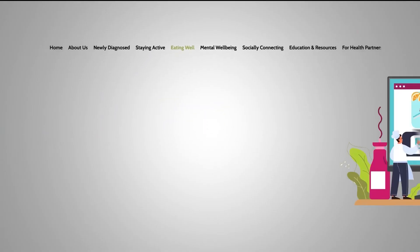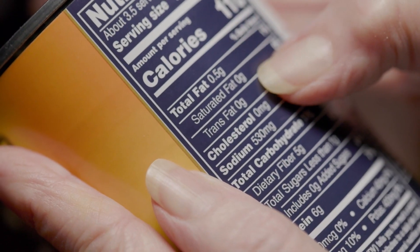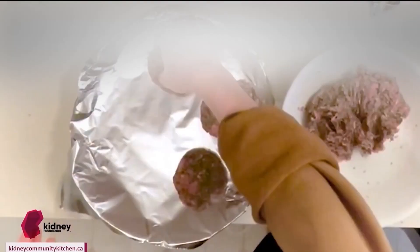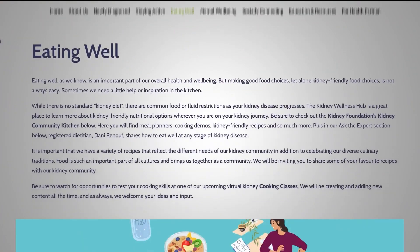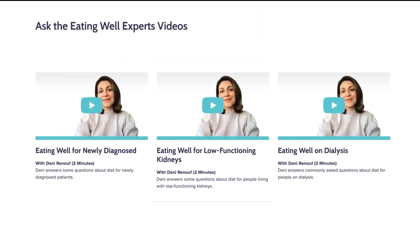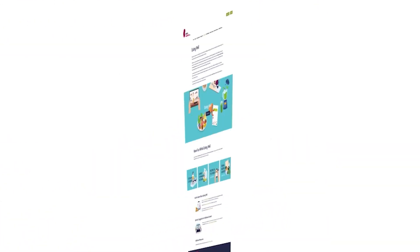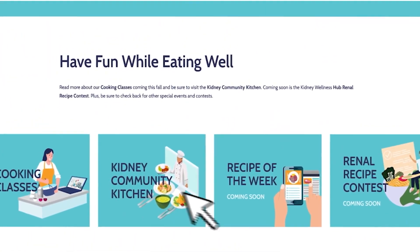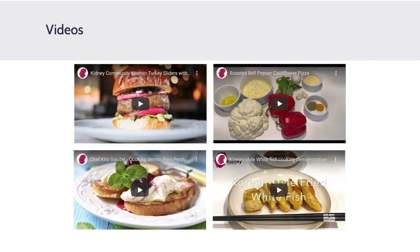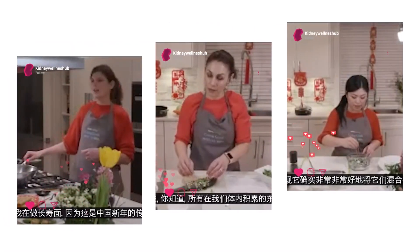We all know eating well is important, but making good food choices is hard, let alone kidney-friendly food choices. Sometimes we just need a little help and inspiration in the kitchen. Our eating well section is a great place to learn about kidney-friendly nutritional options wherever you are on your kidney journey. Be sure to check out the Kidney Community Kitchen with meal planners, cooking demos, kidney-friendly recipes, and don't miss the opportunity to test your cooking skills in one of our live cooking classes.